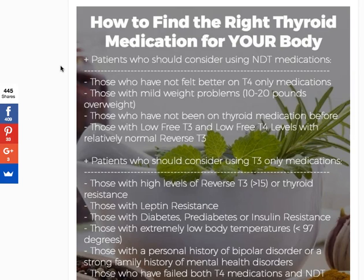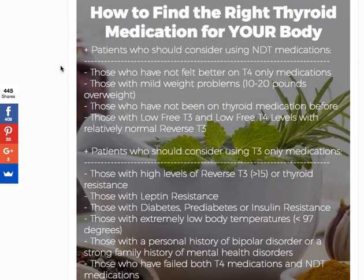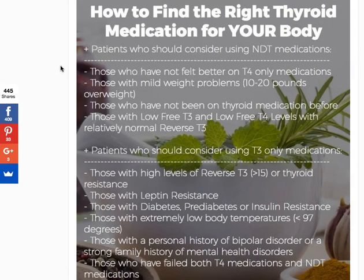Let's talk about patients who should consider using natural desiccated thyroid. If you don't know what natural desiccated thyroid is, it's a large grouping that includes medications like Armour Thyroid, WP Thyroid, Nature Thyroid, WP Thyroid, and others. Essentially, what they are is combinations of T4 and T3 that are porcine derived — they are bioidentical and considered natural.